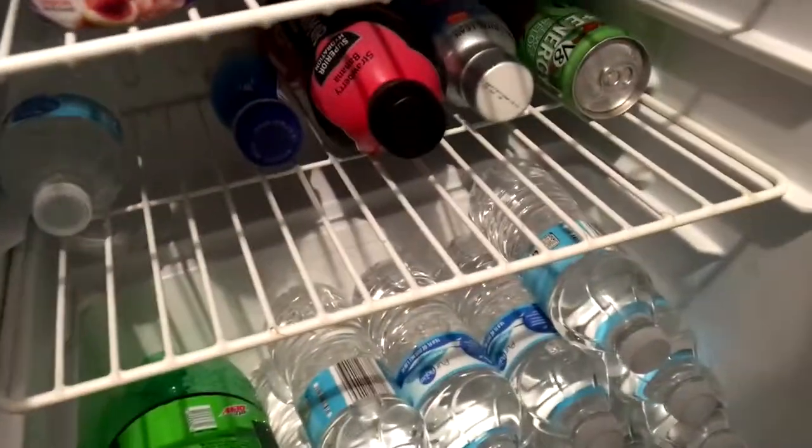I got a two liter Mountain Dew, a lot of water. I have another water right there, some shake, protein, yogurt, Gatorade, a Monster — that zero calorie one. I just got it from work so I took it.